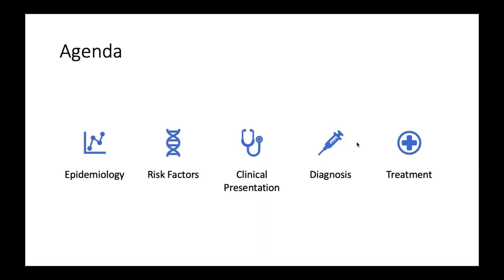We are here to talk about basal cell carcinoma. In the next hour, I'm going to take you through the limited epidemiology we have, some key risk factors to consider. I'll show you a lot of pictures regarding the clinical presentation of basal cell carcinoma, then go over some diagnostic methods and techniques, and then take you through the treatment options available.